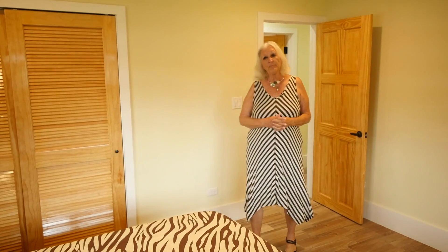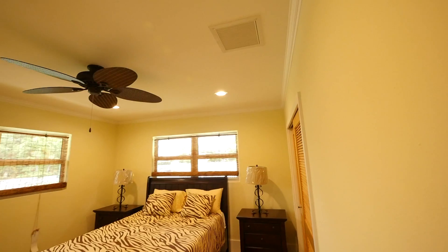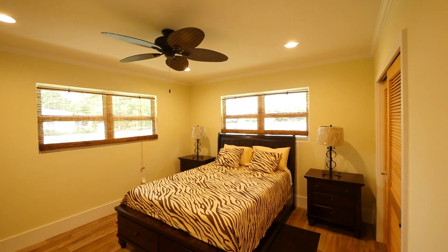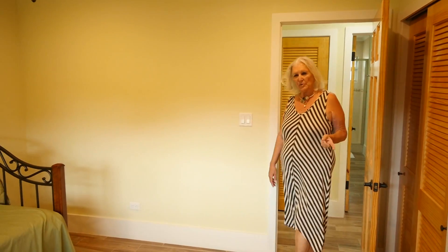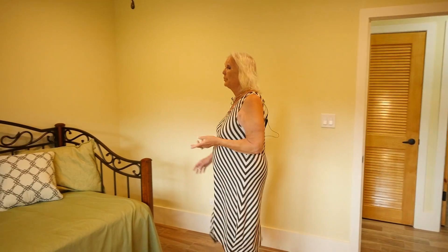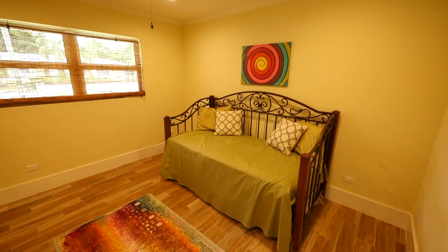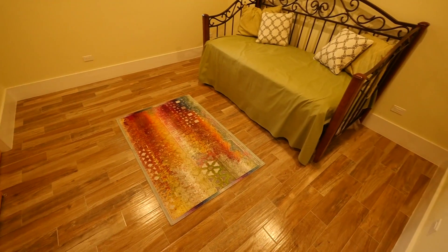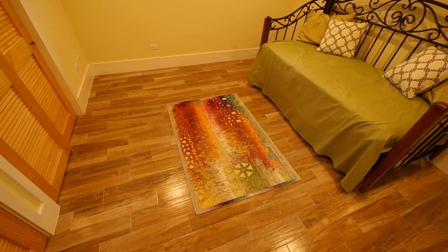Another great bedroom — quite spacious, with a view of the garden on this great double corner lot. This is the third bedroom of this great house, set up with a day bed so you can use it as an office if you want or as a guest room. Again, we have this beautiful driftwood tile floor and a great garden view.